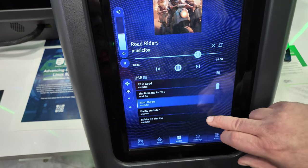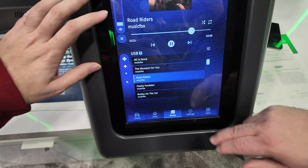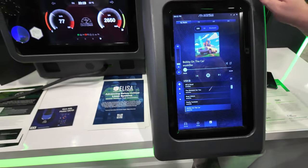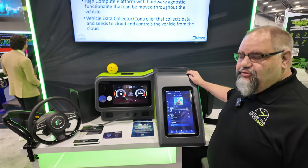Everything is smooth, hardware accelerated, with full access to GPU acceleration. This is running on an R-Car H3, but it'll also run on a Raspberry Pi 4, and Raspberry Pi 5 support is coming very soon.